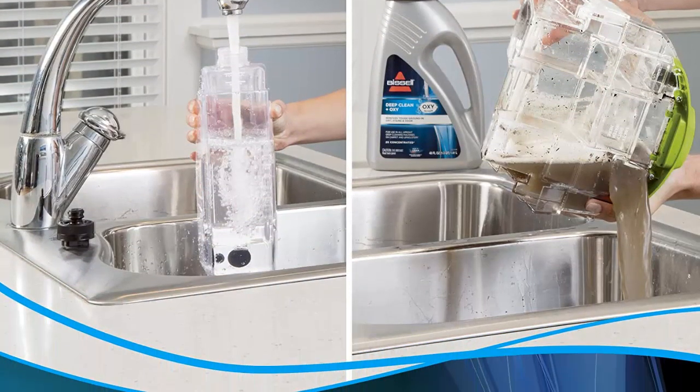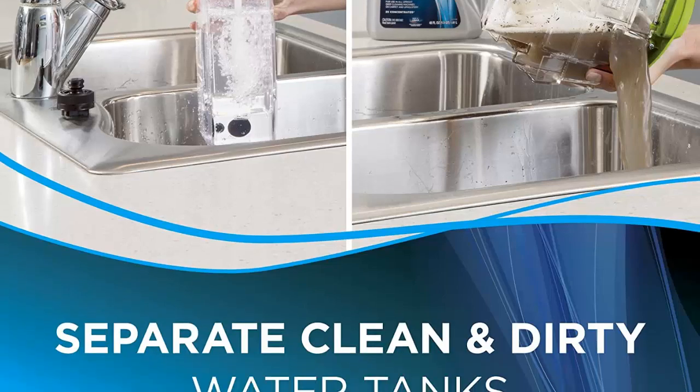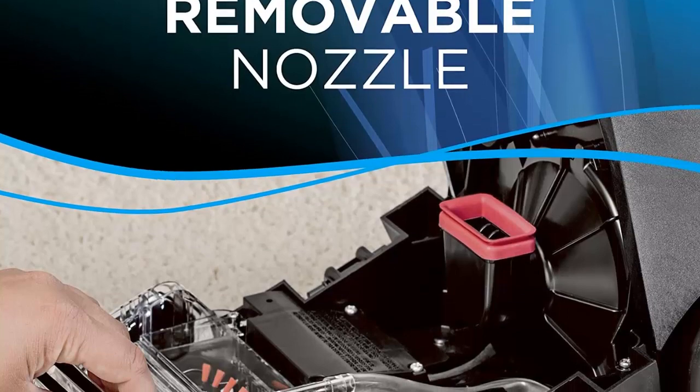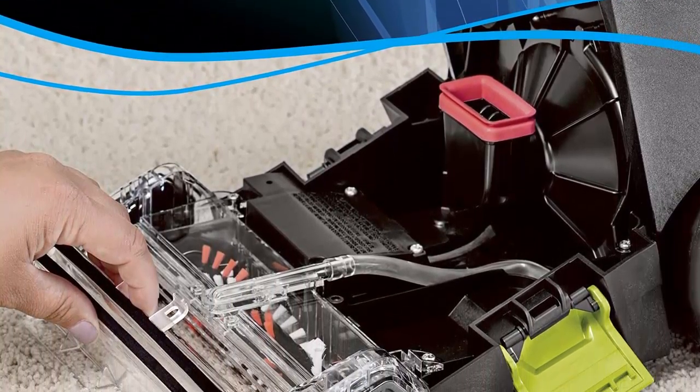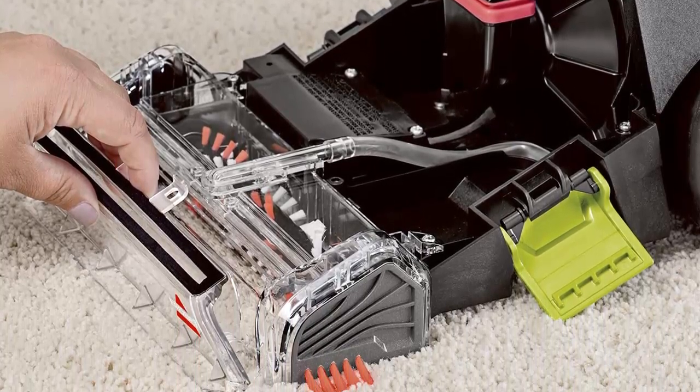Two-Tank System keeps clean and dirty water separate with two separate tanks. Removable Nozzle makes cleanup easy — the detachable nozzle can be rinsed off in your sink before storage. Edge Sweep Bristles clean along baseboards and around furniture.